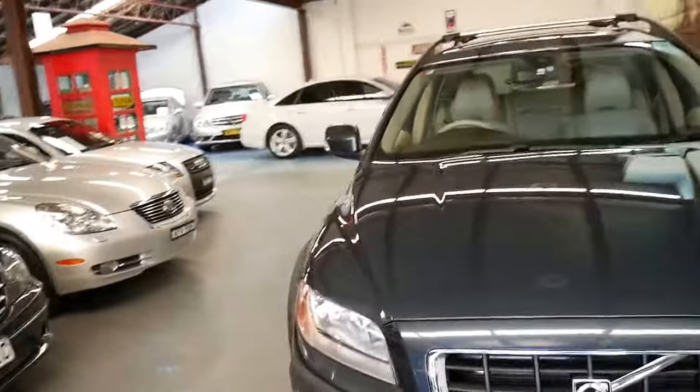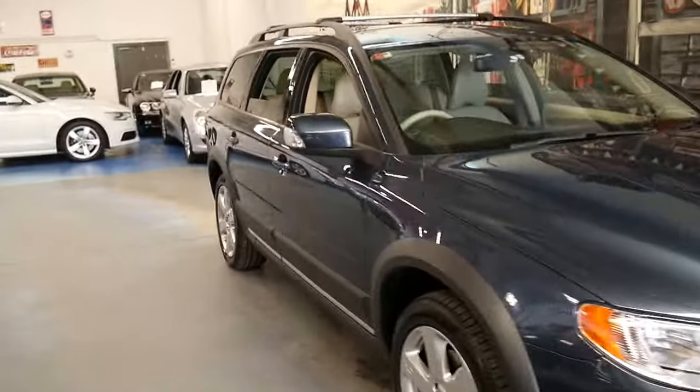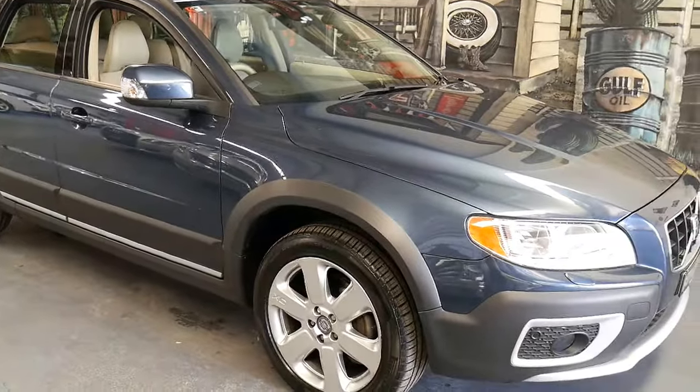An all-weather family car. Great for the snow, great for the beach holidays. An incredible second-hand proposition. They've taken their depreciation hit, so you don't have to.